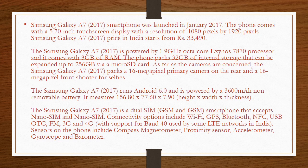The Samsung Galaxy A7 2017 is a dual SIM, GSM and GSM smartphone that accepts nano SIM and nano SIM.